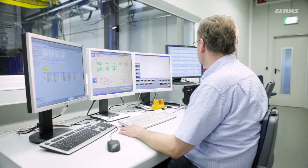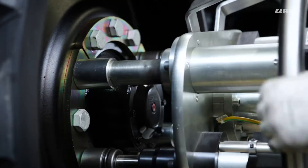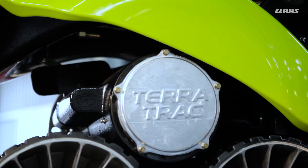With a staff of 650, CIT has been developing and manufacturing axles, transmissions, corncrackers, and hydraulic and electronic components since 1957.